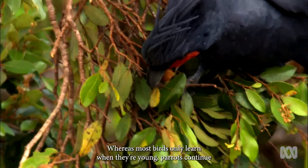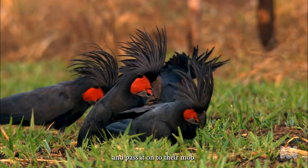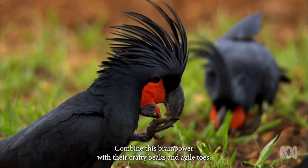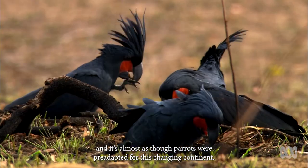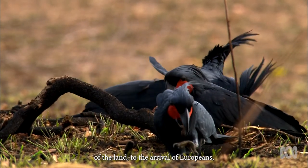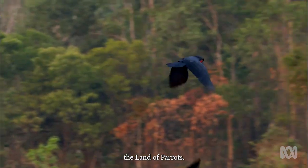Whereas most birds only learn when they're young, parrots continue through long lives to accumulate knowledge and pass it on to their mob. Combine this brain power with their crafty beaks and agile toes, and it's almost as though parrots were pre-adapted for this changing continent. From the drying of the land to the arrival of Europeans, these brightest of birds have thrived, making Australia the land of parrots.